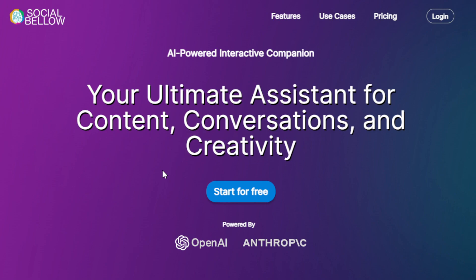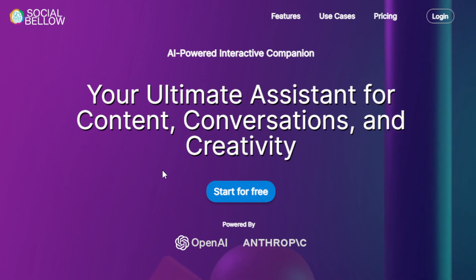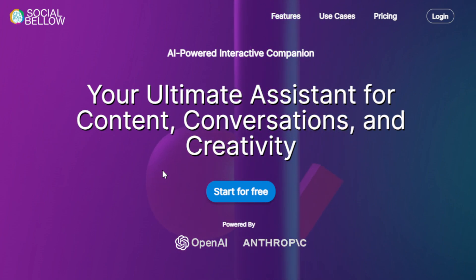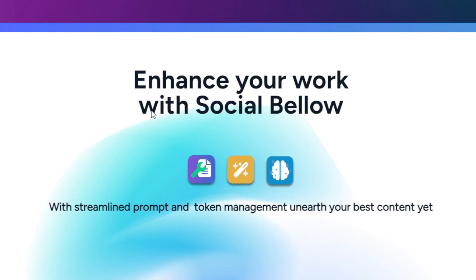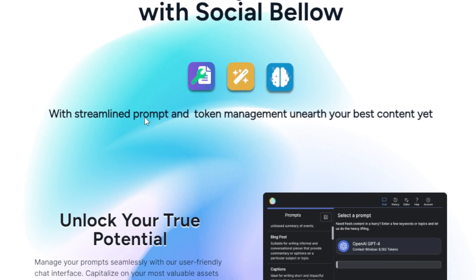The name of this tool is called Social Bellow. It is an AI-powered tool designed to supercharge your content creation and the ideation process. It operates through a user-friendly chat interface and leverages the capabilities of GPT-4 to generate engaging content extremely fast. All you have to do is input keywords or topics and you can effortlessly generate relevant and shareable content within seconds.